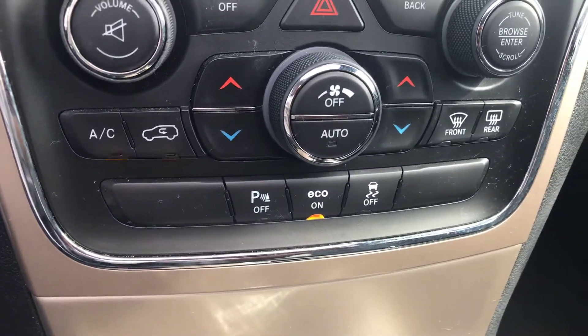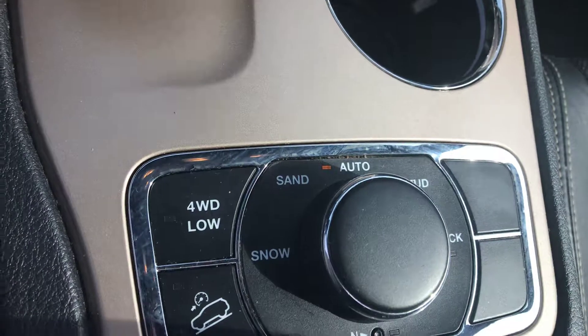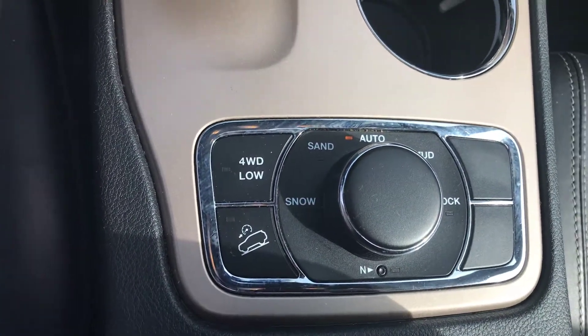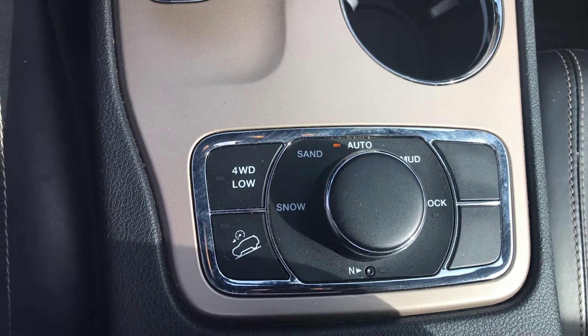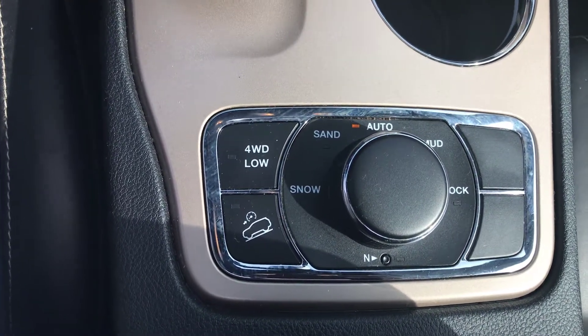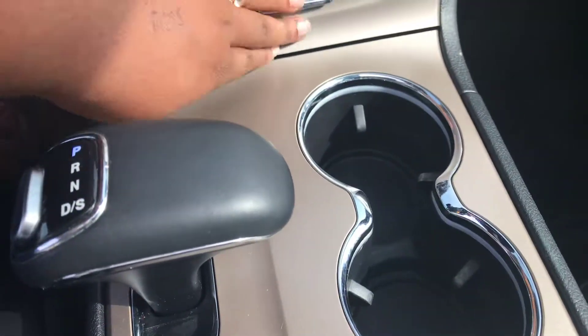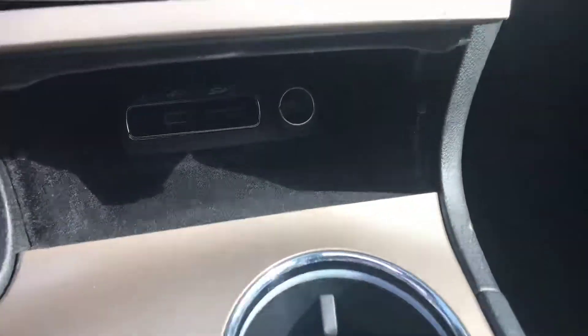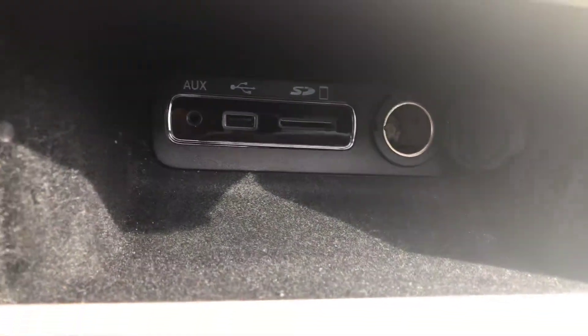Of course, you have the navigation as well with the Bluetooth and the heated and ventilated seats. And here you have a lot of your options — even the ability to change what type of weather or terrain you're driving in. It's amazing that they did this in this vehicle. It does have a powerful V6 in it, so there's no lag when you move. It's a get up and go type of vehicle.